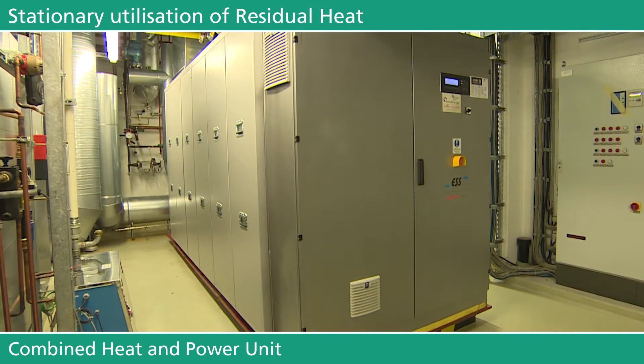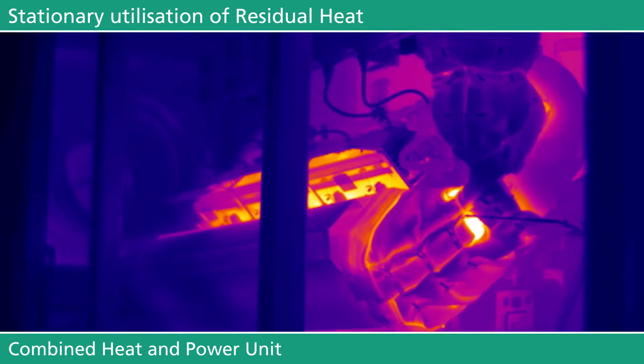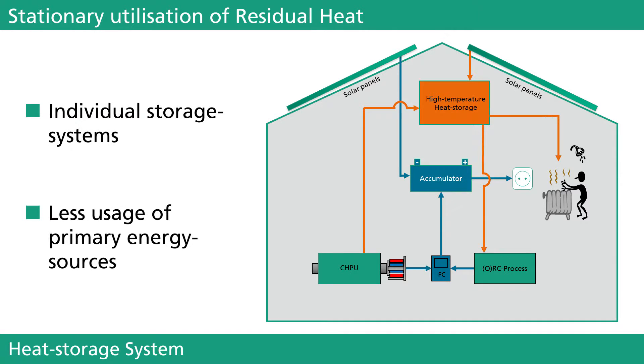Worldwide changes in climate require sustainable developments to reduce CO2 emissions. Waste heat recovery can have a substantial effect, as nearly all power generation and conversion processes produce thermal energy which is currently not used. In times of a turnaround in energy policy, storage and conversion of waste heat is of great importance. Individually developed heat storage systems adapted to a particular application profile can help to reduce the consumption of primary energy sources.